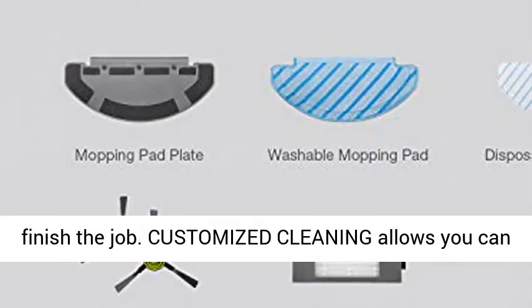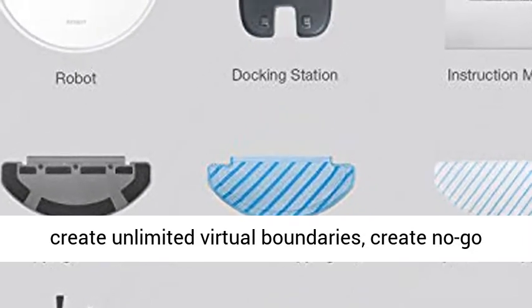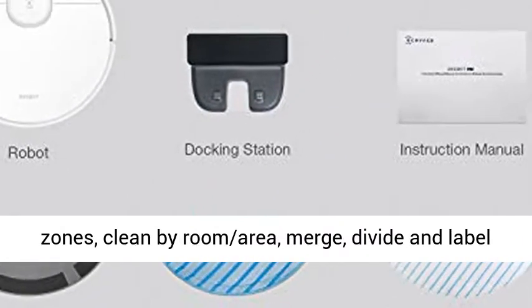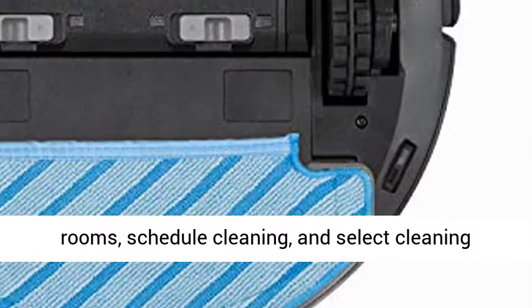Customized cleaning allows you to create unlimited virtual boundaries, create no-go zones, clean by room area, merge, divide and label rooms, schedule cleaning, and select cleaning modes on multiple floors.